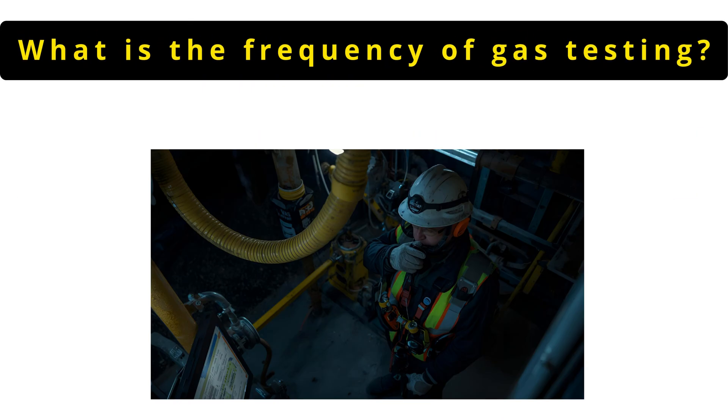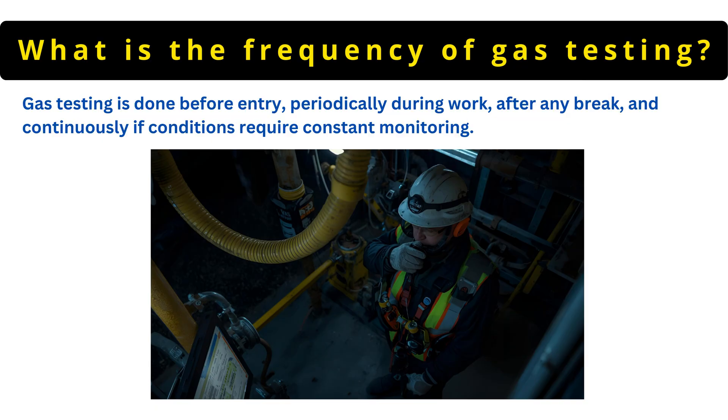The next question is: what is the frequency of gas testing? Gas testing is done before entry, periodically during work, after any break and continuously if conditions require constant monitoring.